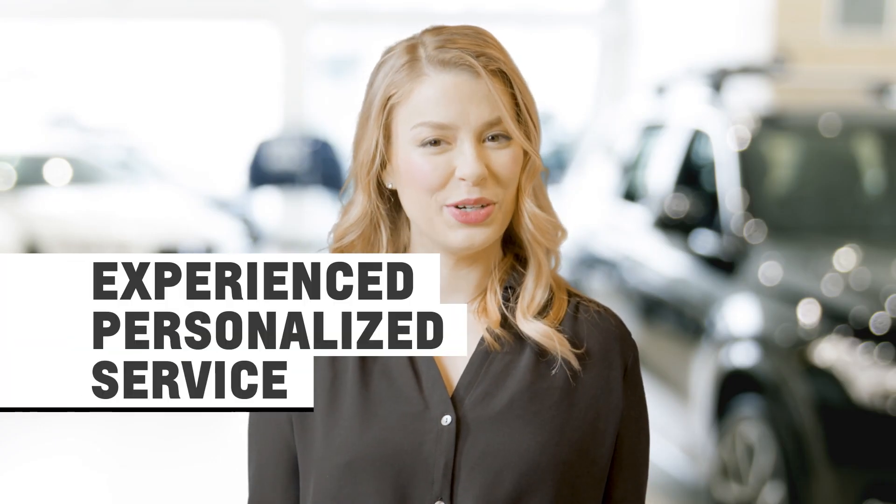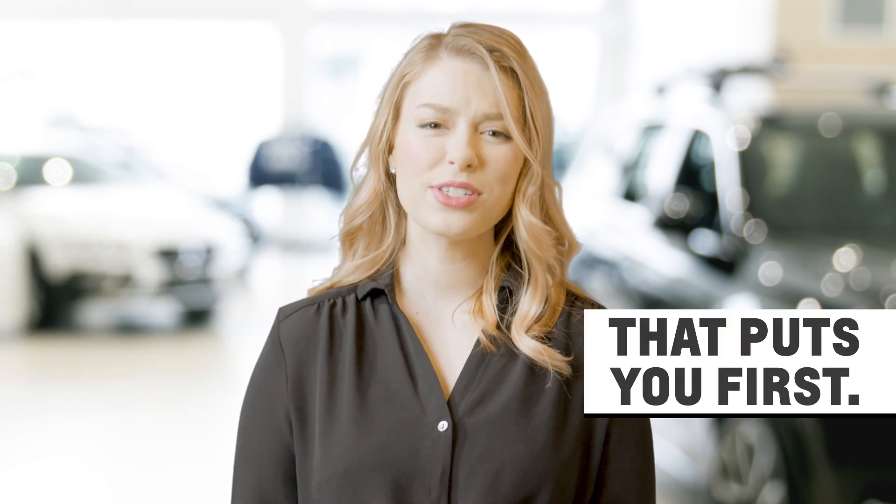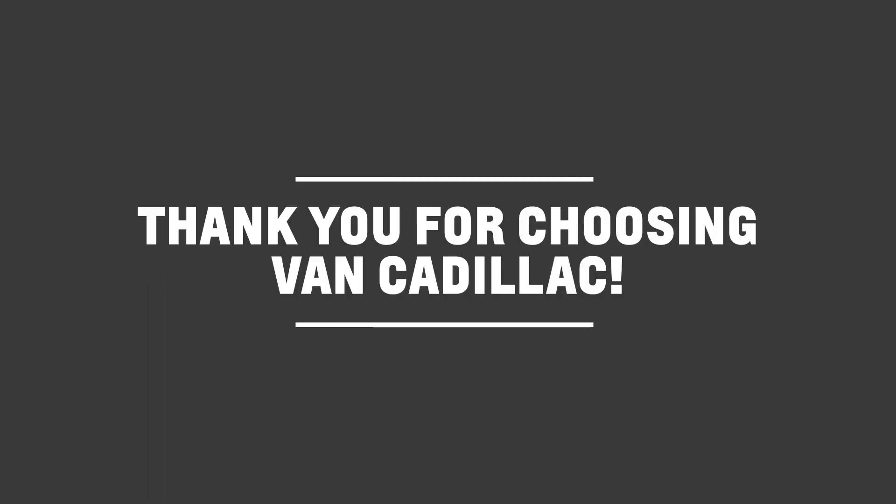By now, I'm sure you've realized that while our award-winning sales and service departments are large, it's our personalized approach that keeps customers coming back. Again, thank you for choosing Van Cadillac. We can't wait to see you soon for your next service appointment.